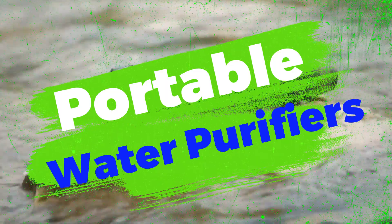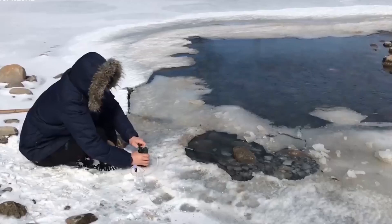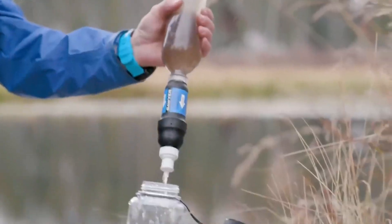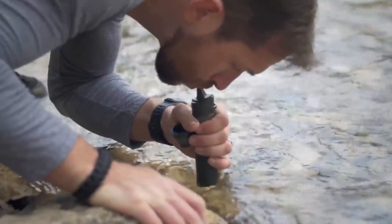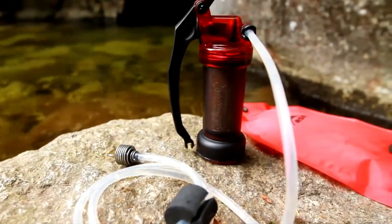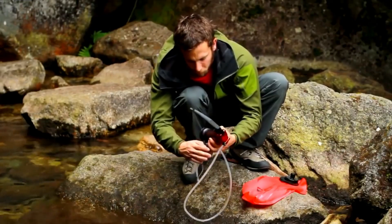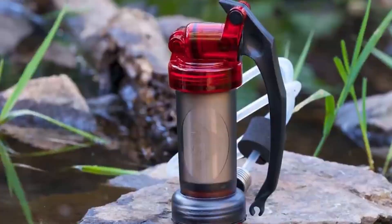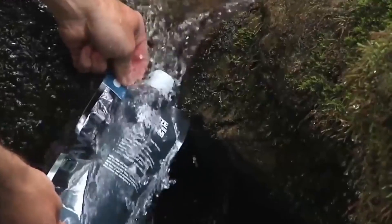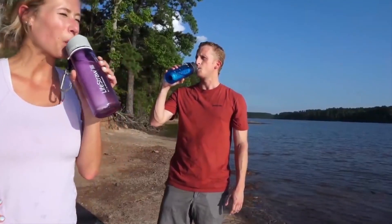3. Portable Water Purifiers. Access to clean and safe drinking water is essential during camping trips. Portable water purifiers equipped with advanced filtration systems have made it easier for campers to obtain potable water from natural sources, such as streams or lakes. These devices utilize filtration techniques like UV light, activated carbon, and micro-filtration to remove contaminants, ensuring access to clean water wherever the adventure takes you.